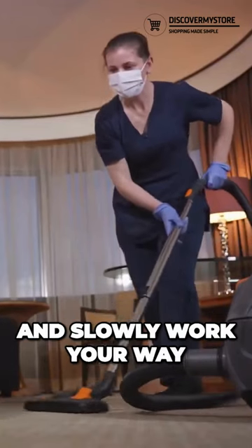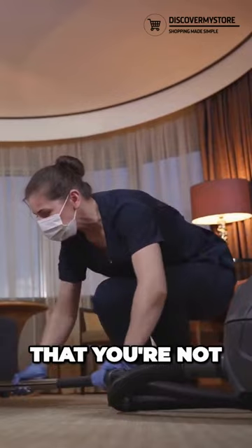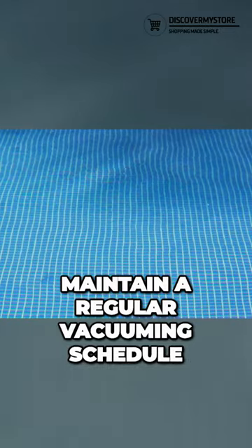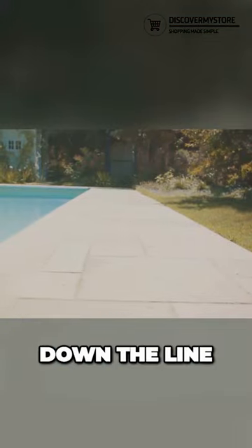Start from the shallow end and slowly work your way towards the deep end. This method ensures that you're not stirring up the debris, but rather sucking it up efficiently. It's essential to maintain a regular vacuuming schedule to prevent debris from building up and causing problems down the line.